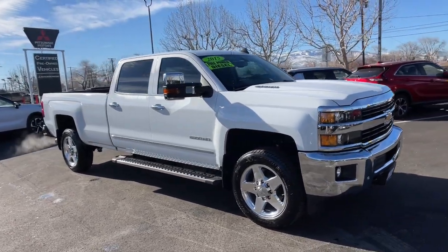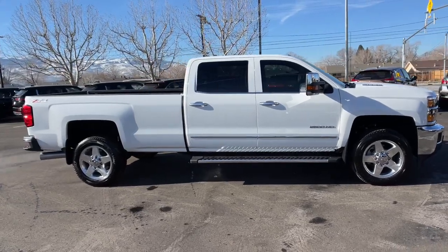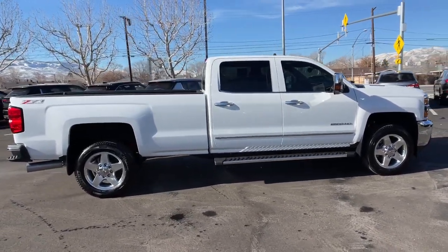You just found the 2015 Chevrolet Silverado. With less than 30,000 miles on the odometer, this vehicle stands out from the rest.